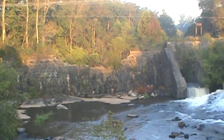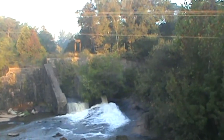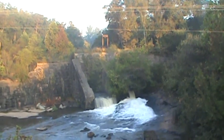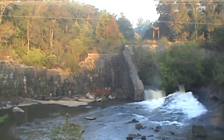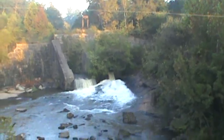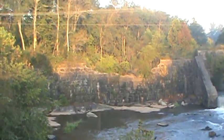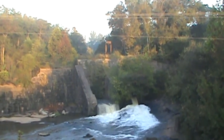Look at that stonework. Those stones were hand-cut, hand-milled, brought over here on the horse and wagon. They might have had slaves build that back before the Civil War — I don't know. I wonder how they stopped the river while they laid that stone.